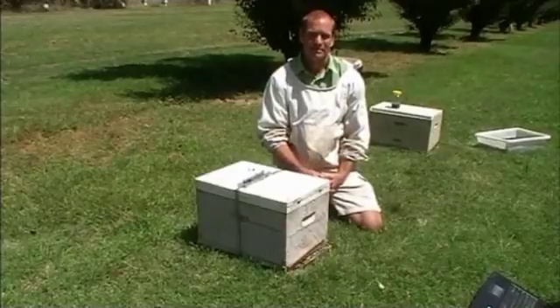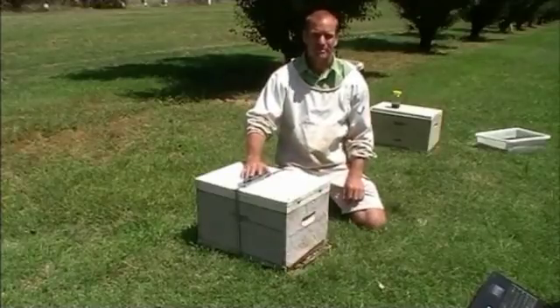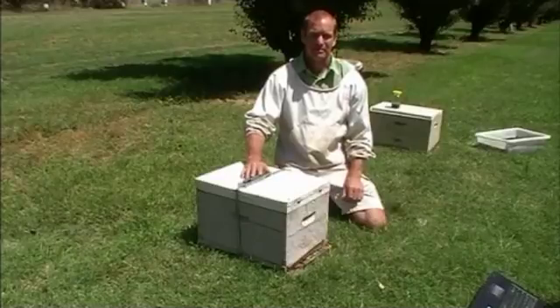We're talking with Nick Anand from Industry and Investment NSW today about the small hive beetle in the bee industry. What is this pest, the small hive beetle, Nick?